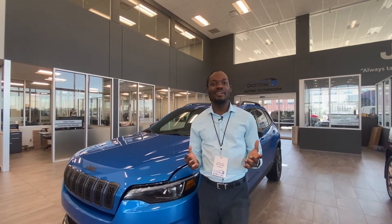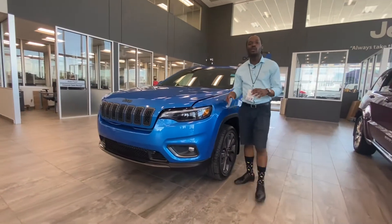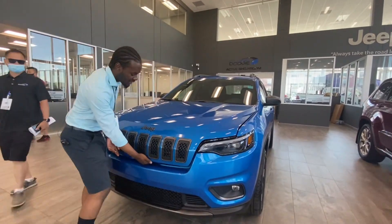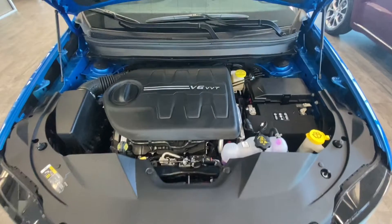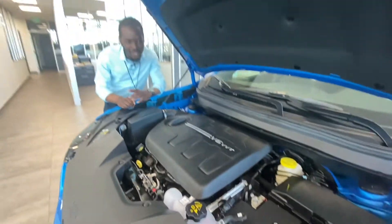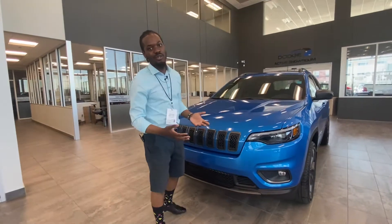Hey, what's going on guys, Ralph Joseph here at St. Albert Dodge. Right next to me is this Hydro Blue 2021 Jeep Cherokee 80th Anniversary. First and foremost, let's take a look under the hood — powered by a 3.2-liter V6 VVT with an eight-speed automatic transmission. Wherever you see the yellow, that's where you top up and monitor; the rest you leave to our amazing professionals.